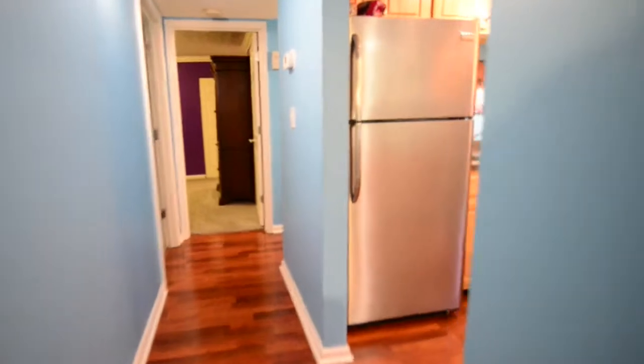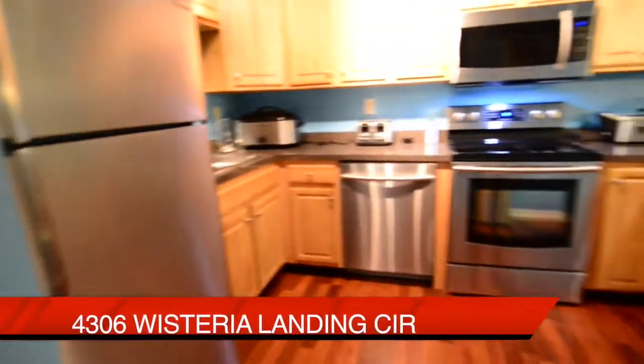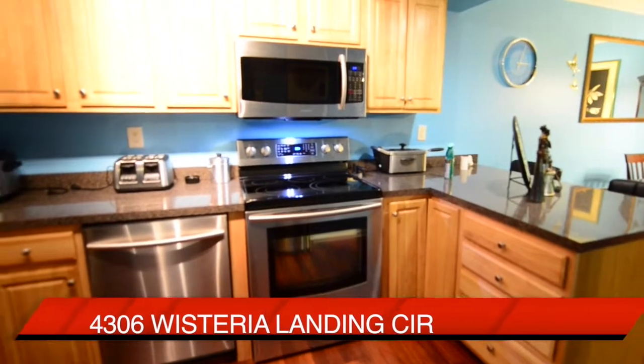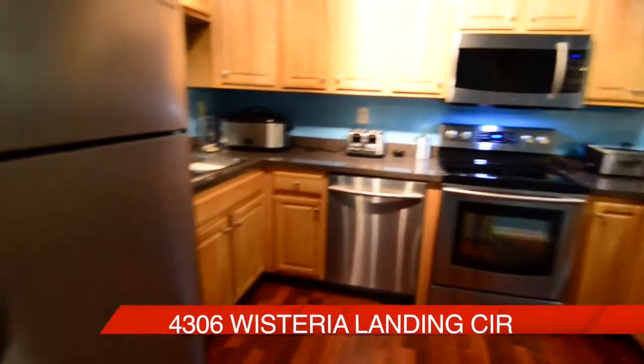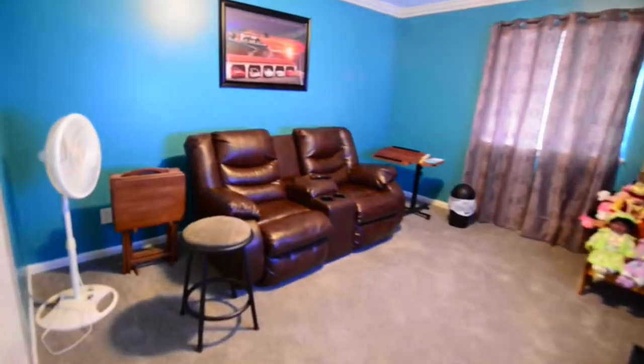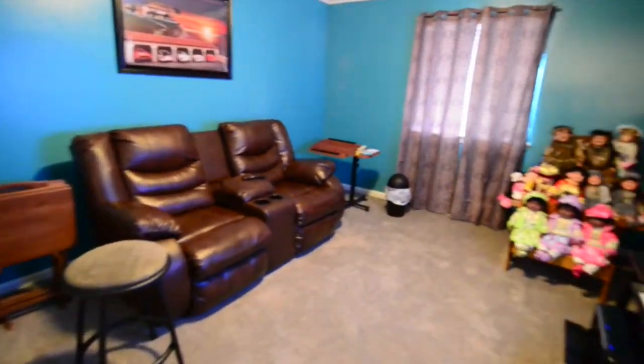Down the hallway now — the kitchen is to the right, just to get your bearings set. And to the left, you'll notice a media room, which is also a bedroom, but our sellers have used it as a media room.